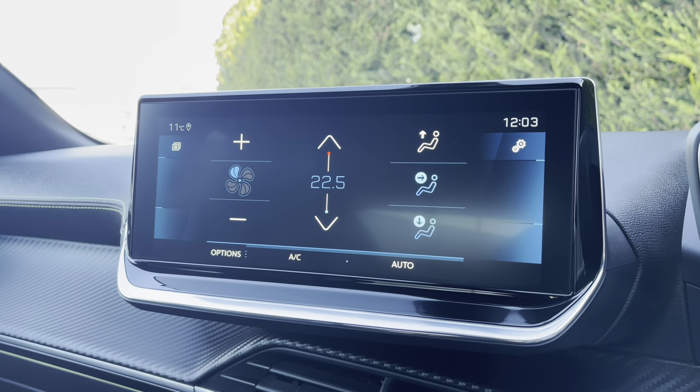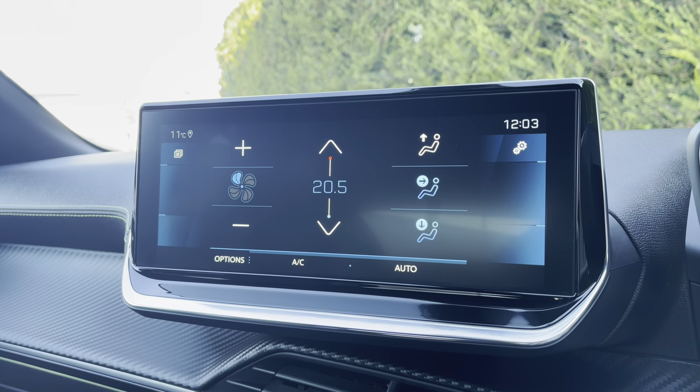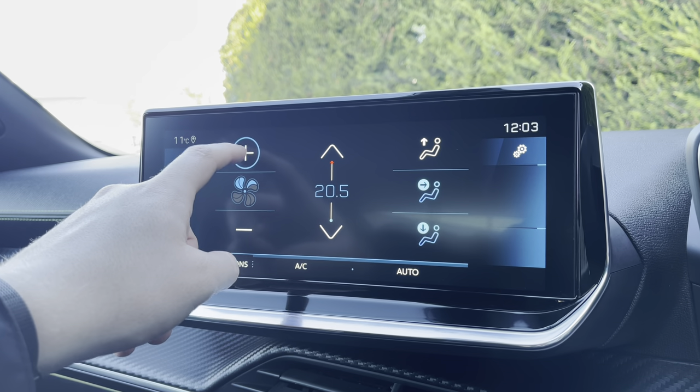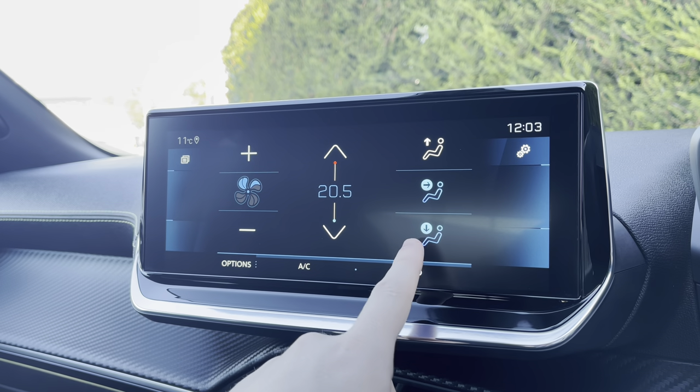Now moving on towards the climate controls, you'll see that it is extremely easy to control the temperature of this vehicle. You can also control how fast the airflow is around your cabin, as well as what direction it is directed — whether at you, your feet, or the windscreen.